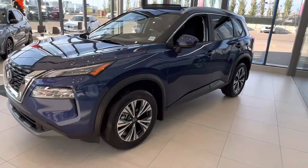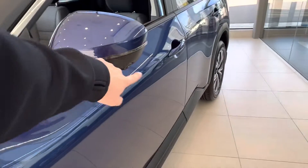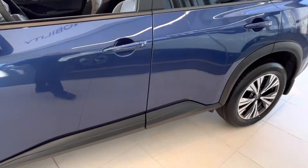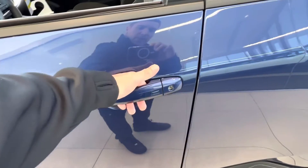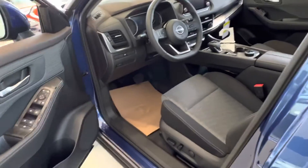Coming on the side here we've got beautiful 18-inch alloy wheels, we have our LED signal light on the mirror as well as our 360-degree camera that is ultra 4K. Coming up to the door we've got our intelligent key fob system — one click will do the driver door, two clicks does all of the doors for the passengers.